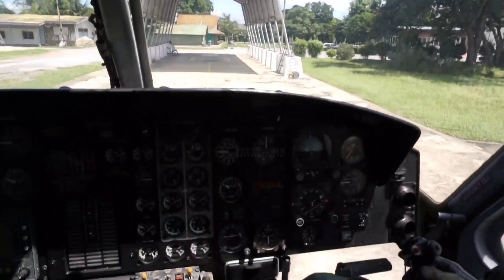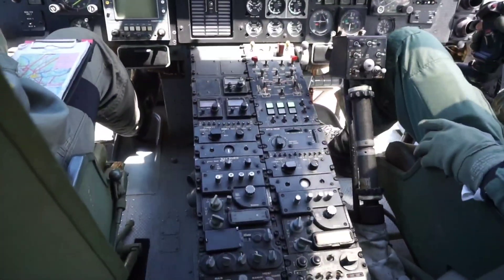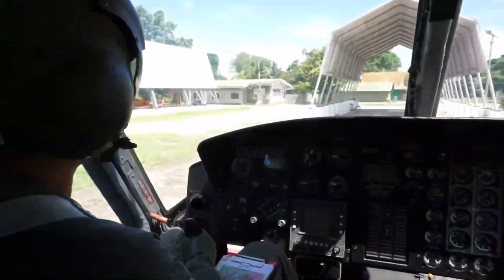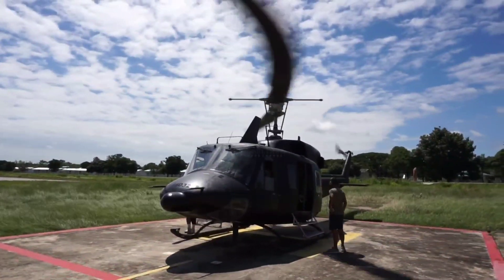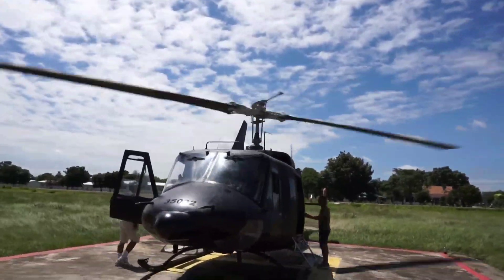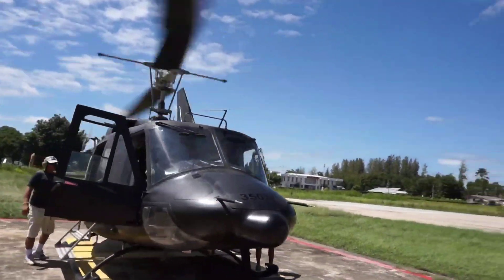By 1971, the 212 had been developed for commercial applications. Among the earliest civil aviation uses was by the US Helicopter Service of Norway in support of offshore oil rigs. Currently, the 212 can be found used in logging, maritime rescue, and resupply operations in the Arctic on the Far Early Warning Line, or Northern Warning System.